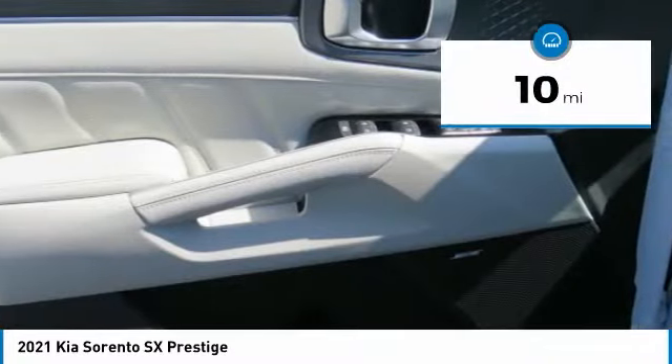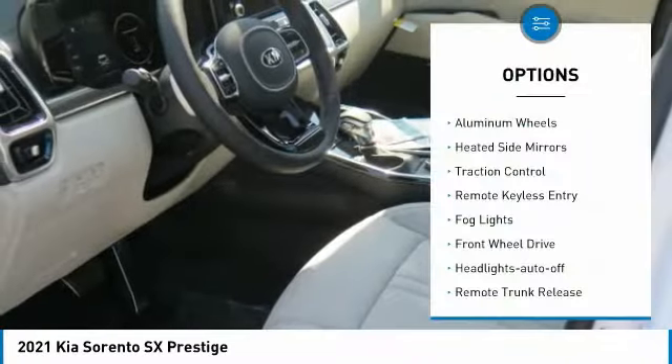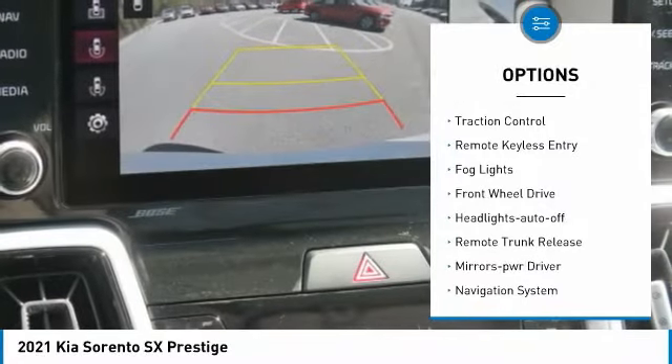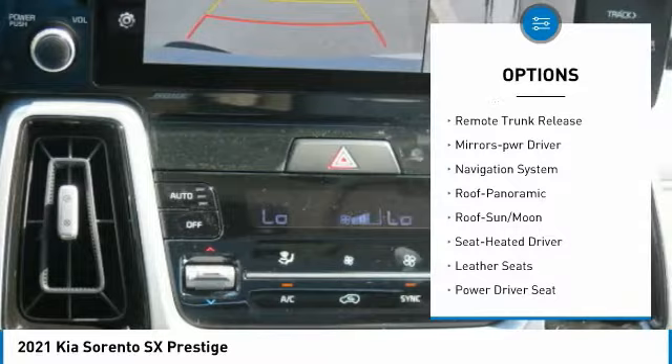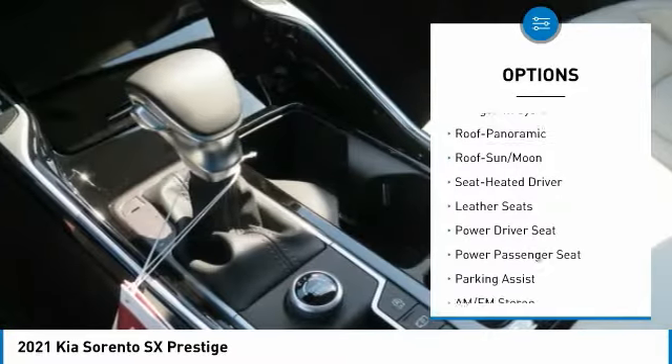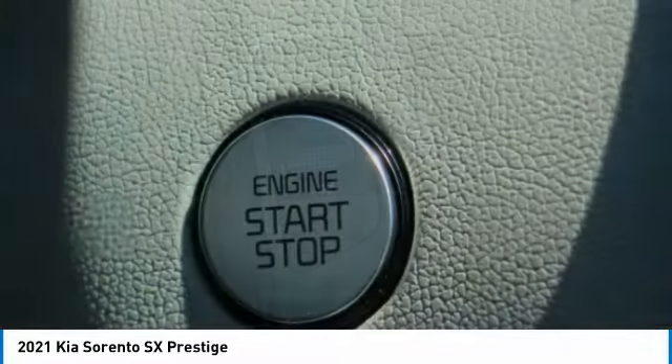This vehicle has less than 100 miles. Here are some of this vehicle's great options: aluminum wheels, heated side mirrors, traction control, remote keyless entry, fog lights, FWD, headlights auto off, remote trunk release, mirror memory, navigation system.